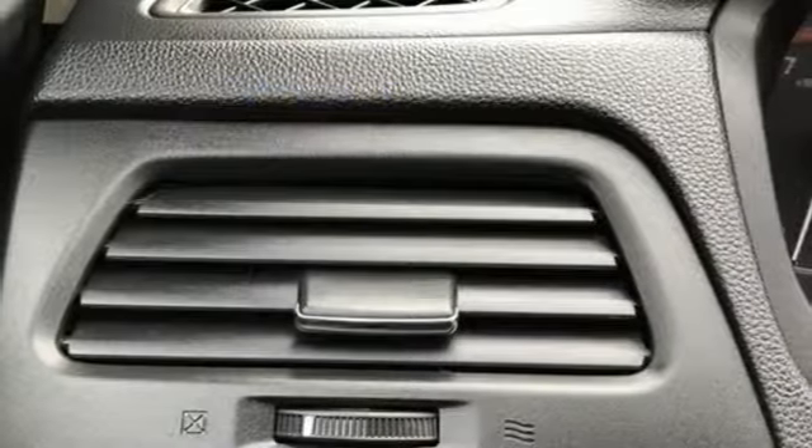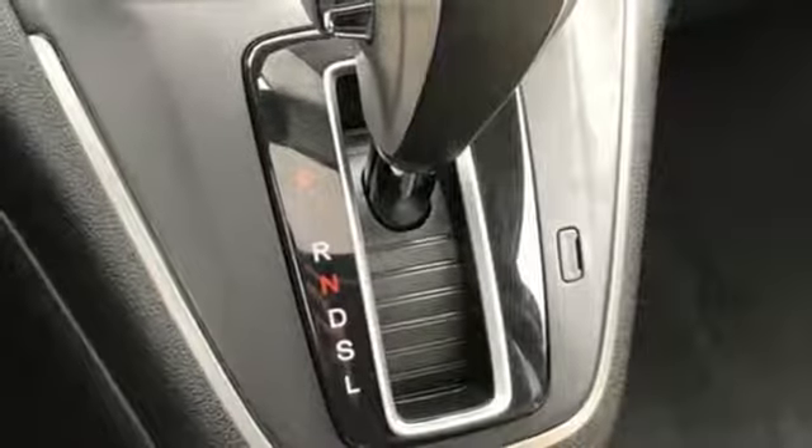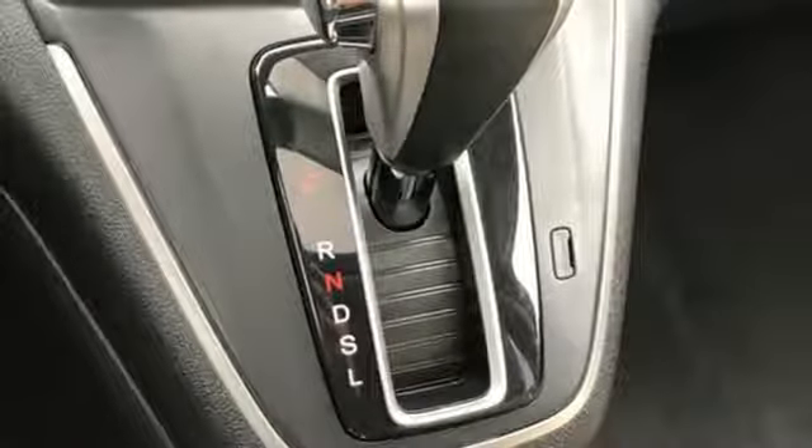Additional features include an inline four-cylinder engine, express open and close sliding and tilting sunroof, gas pressurized shocks, and power heated mirrors.